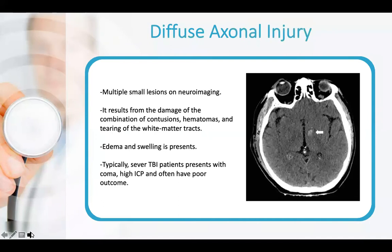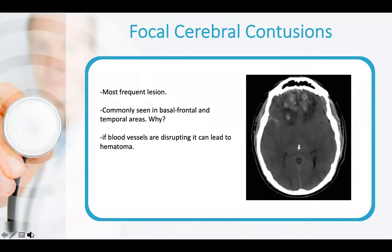For primary brain injury, we have diffuse axonal injury (DAI), which presents as multiple small lesions only visible on neuroimaging like CT or MRI. It results from a combination of contusion, hematomas, and tearing of white matter tracts. It usually results in edema and swelling, and typically patients with severe TBI present with coma, high intracranial pressure, and often poor outcome — appearing as hyperdensity with edema and poor differentiation on imaging.